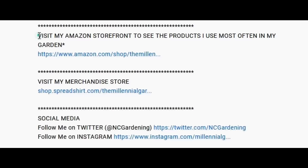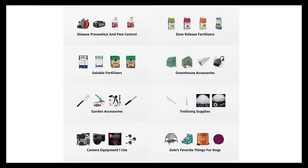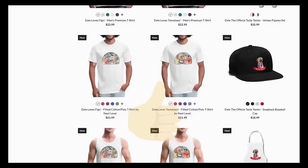If you're new to the channel, please subscribe and hit the bell to receive new video notifications. Check out our Amazon store and Spreadshop links in the video description for everything I use in my garden and awesome custom-designed apparel and other gear — your support is greatly appreciated.